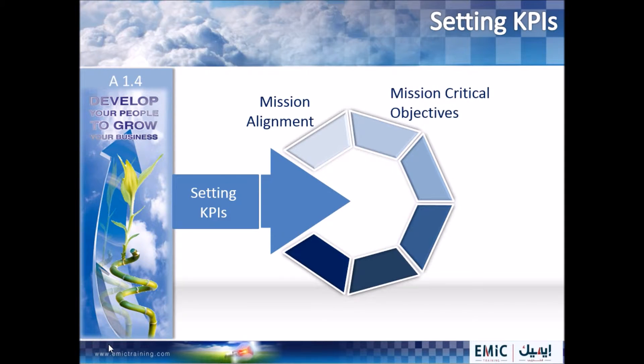Step two: selecting mission critical objectives. The mission agreed in step one is used for creating a list of specific, implied and mission critical tasks. This list is then checked for viability and feasibility. You need to decide if achieving all these tasks would in fact achieve the mission. From this, you need to agree what is decisive to the achievement of the mission and is therefore mission critical.